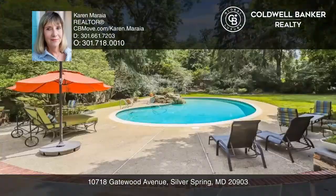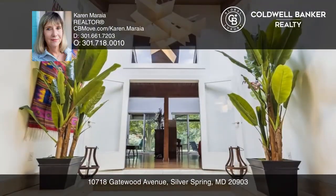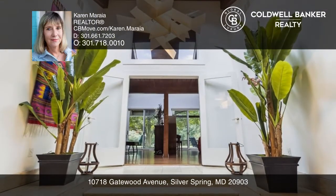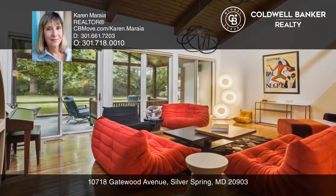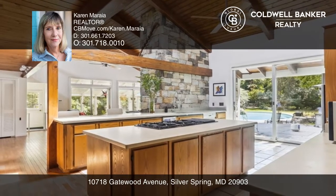This custom-built prairie-style contemporary home sits on a spectacular private fenced 1.2-acre lot with a built-in heated pool, hot tub, and stone patio. Beyond the dramatic marble foyer lies a formal living room, dining room, chef's kitchen, and a family room.